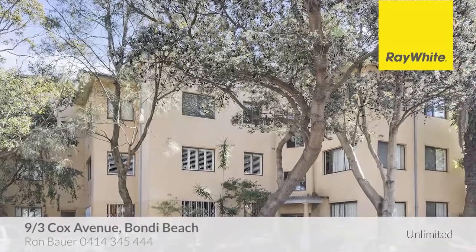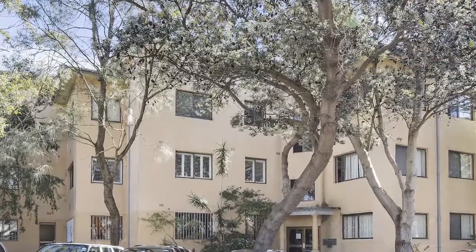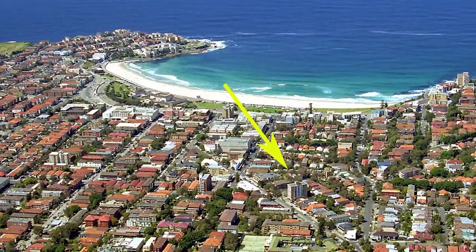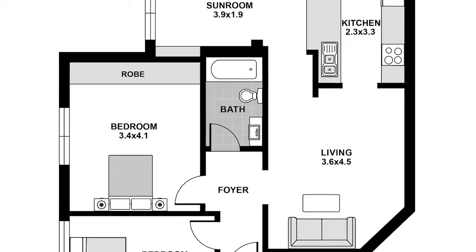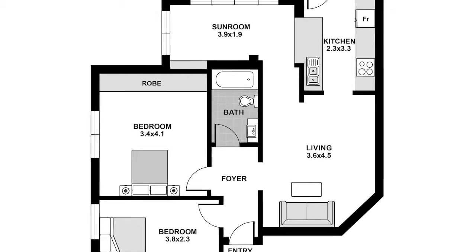Bring on summer from apartment 9 at 3 Cox Avenue, Bondi Beach. In the heart of it all, and only minutes to the golden sands of Bondi Beach itself, this older-style apartment offers an affordable entry opportunity for the first homebuyer or investor.